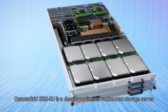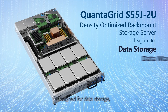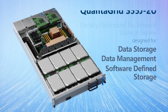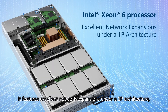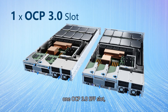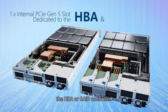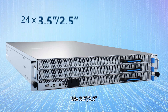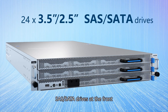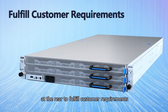QuantaGrid S55J2U is a density-optimized rack-mount storage server designed for data storage, data management, and software-defined storage. Powered by a single Intel Xeon 6 processor, it features excellent network expansions under a 1P architecture, supporting up to 3 PCIe Gen 5 slots, 1 OCP 3.0 small form factor slot, and 1 internal PCIe Gen 5 slot dedicated to the HBA or RAID controller. QuantaGrid S55J2U offers the capacity of 24 3.5-inch, 2.5-inch SAS and SATA drives at the front, and up to 8 2.5-inch NVMe drives at the rear to fulfill customer requirements for data management.